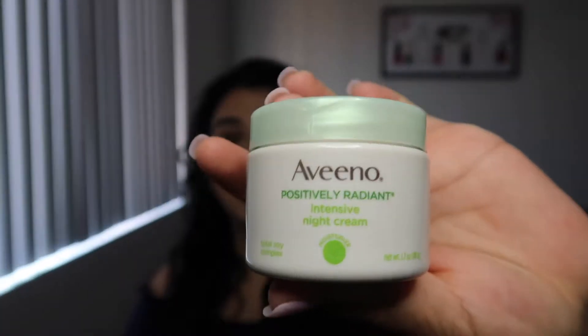Lastly, I got the Aveeno intensive night cream, which is also so awesome. I think nighttime is when you really need to prep your skin — you're not going out, you're sleeping, so you can leave something on to help it. This leaves my skin so soft. I wake up in the morning amazed. I've never used this brand before; I used to get their baby lotion for my daughter Leah because she had really sensitive skin and it was the only one that worked for her.